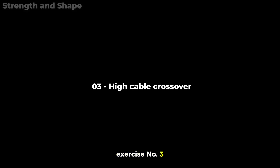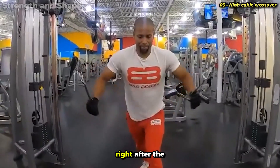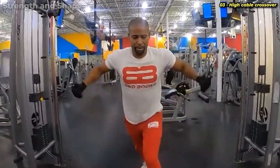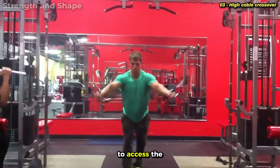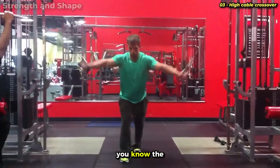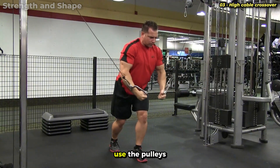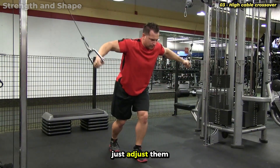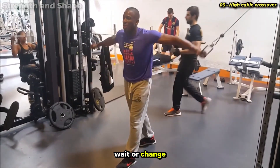Exercise number 3: High Cable Crossover. We placed this first exercise for the lower chest right after the low cable crossover, because depending on what time you train, it's not always easy to access the crossover — crowded gyms, occupied equipment, you know the story. So taking advantage of the fact that you just used the pulleys at the bottom, simply adjust them upward and continue your training without having to wait or change areas.